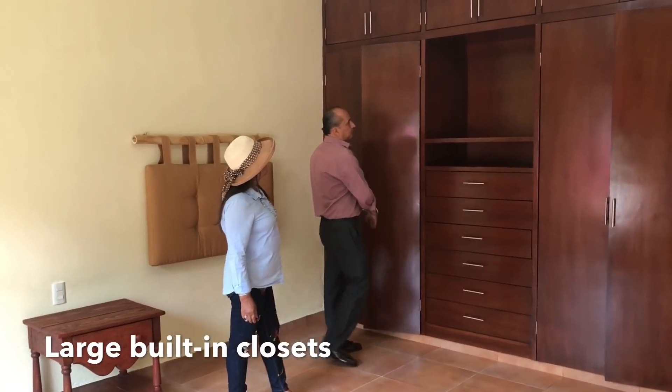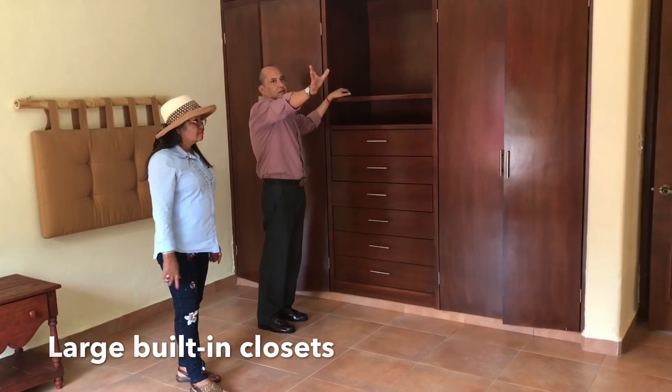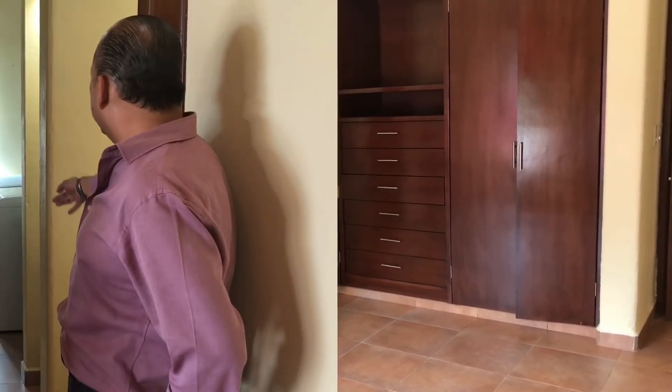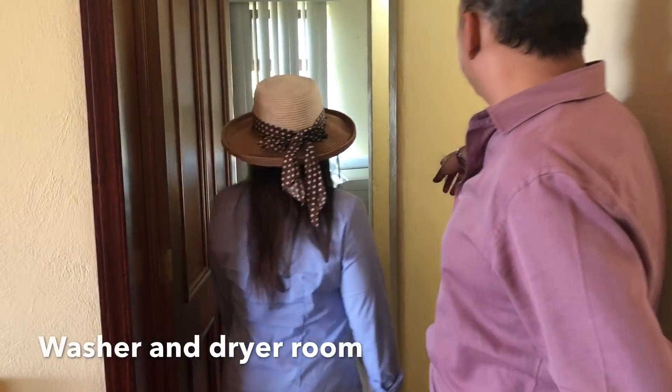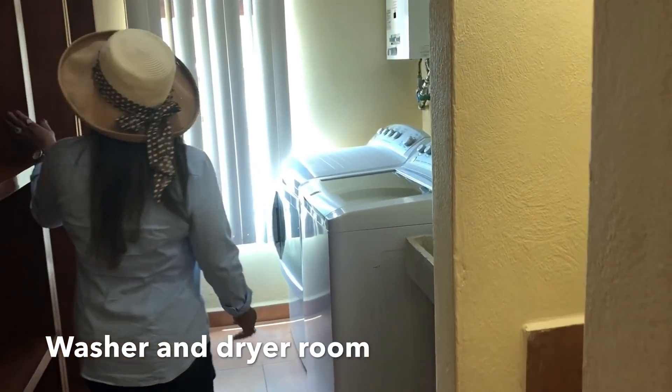You can put a TV here if you want, and there's also a hookup over there for another TV. There's a washer and dryer — brand new. And there's space for blankets, towels, whatever you need. Remember it's a gated community and has a swimming pool, a guard, and all that. It's quite a nice piece of property.